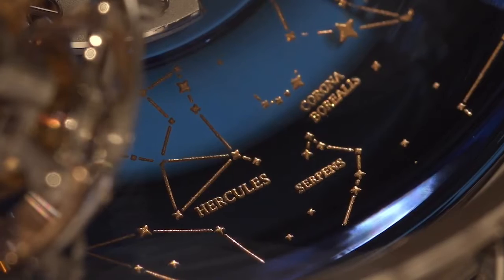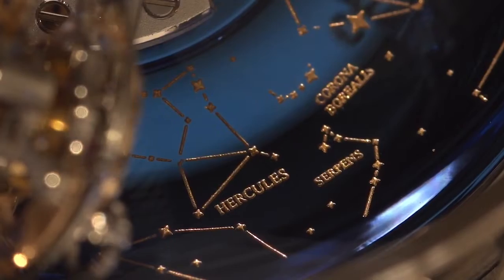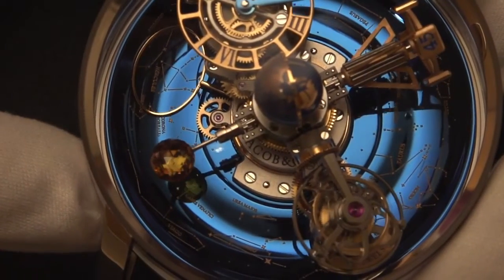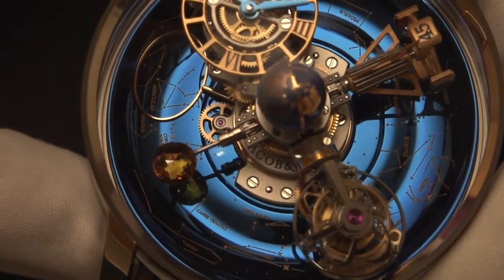Underneath is the blued titanium celestial vault, which makes one full rotation in one sidereal year: 365.25636 days.